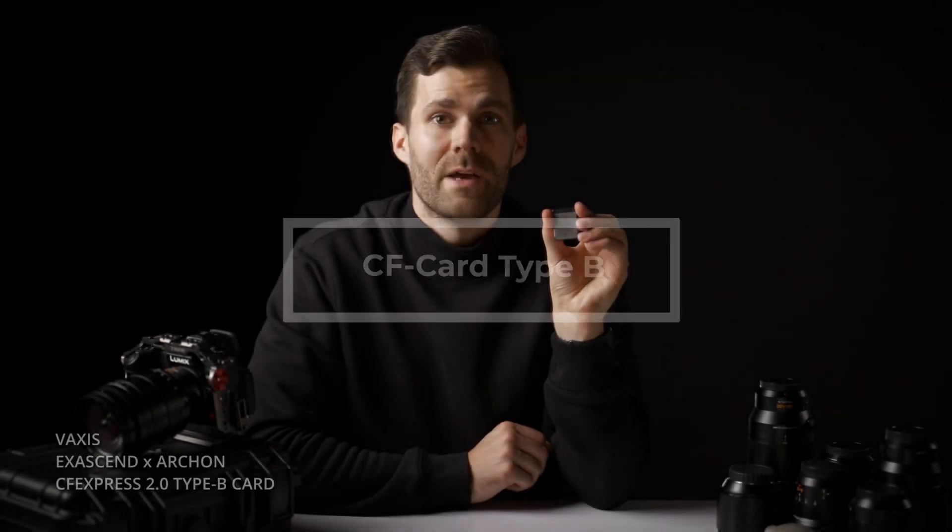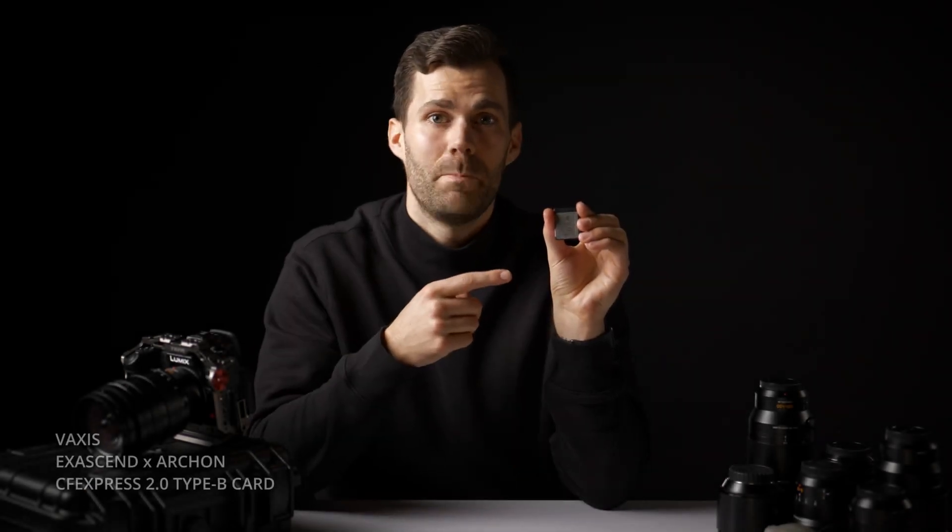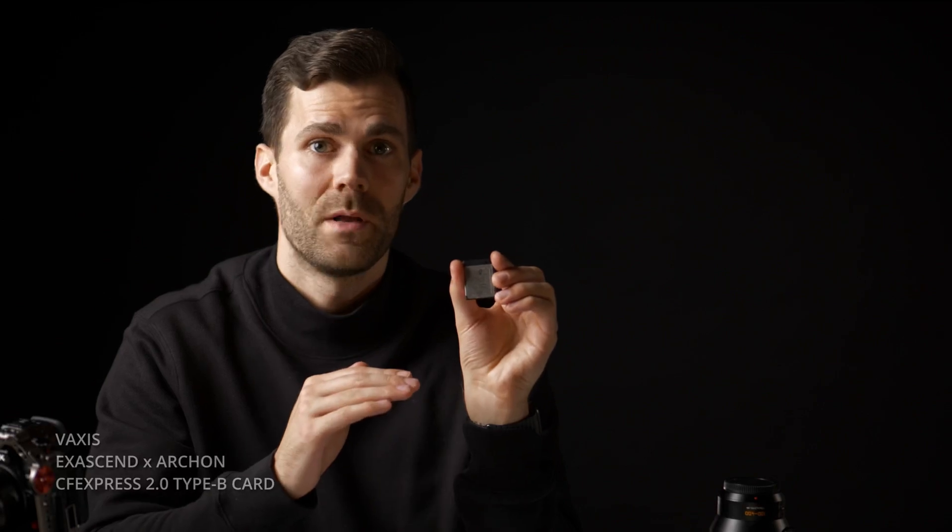Here I have the 1TB Vexis CFexpress Type B, and it's totally worth the money, trust me. I advise you to pay attention to the constant data speed of the card — this should be at least 800MB per second.